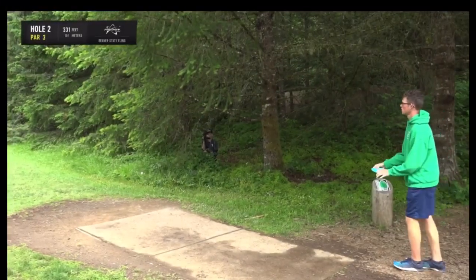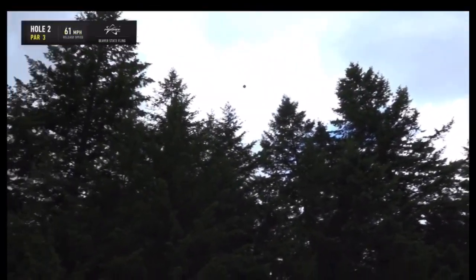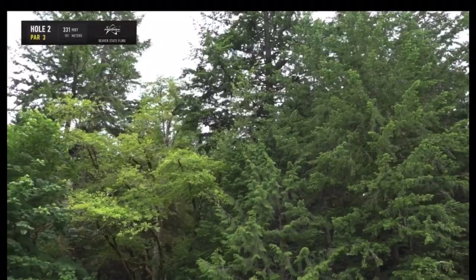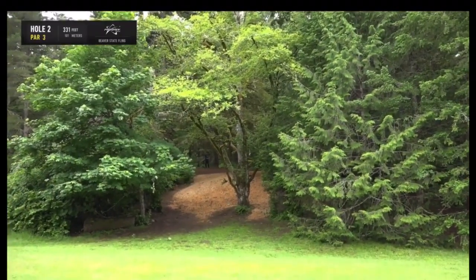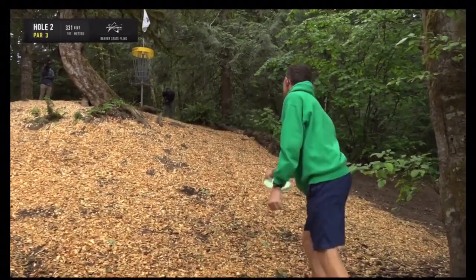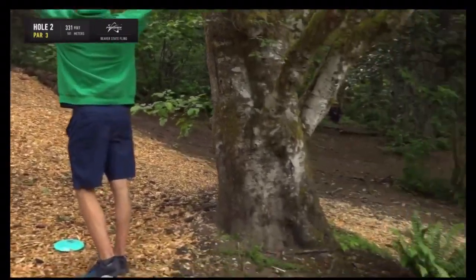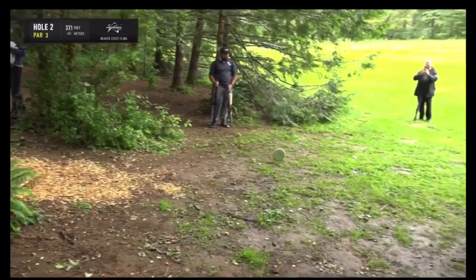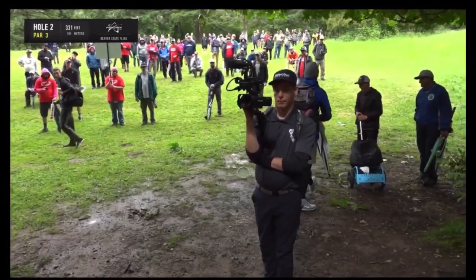It sure is — that place is nasty. Thomas with a towering ante — this is the line that I personally like. I think that's going to work out really well. That's the play right there — you play a high anhyzer into the trees. Thomas after a great drive — you've got to be kidding me. That was a near-perfect putt. There's no other word for it. That was in the heart of the chains.